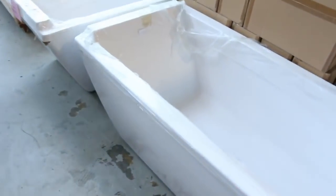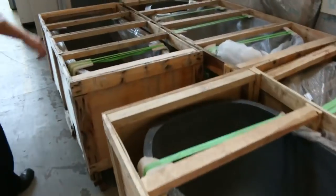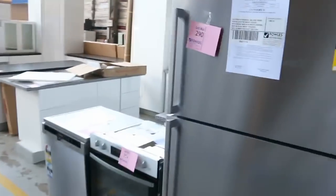Freestanding baths — you're looking at probably about five hundred dollars for the white ones, and around the thousand dollar mark for the stone ones. On the other side we've got plenty of beautiful queen size and king size mattresses — running low now, so make sure you grab one before they run out.